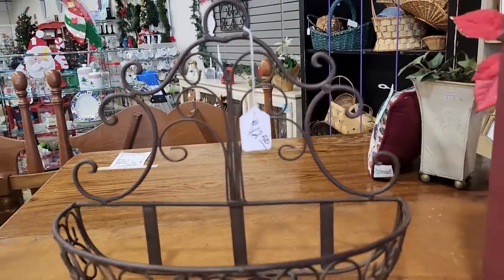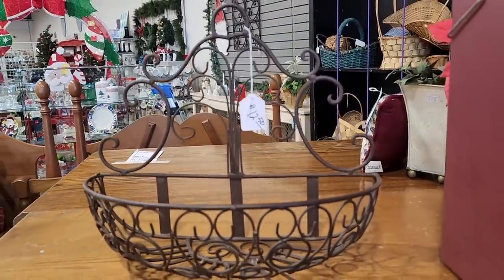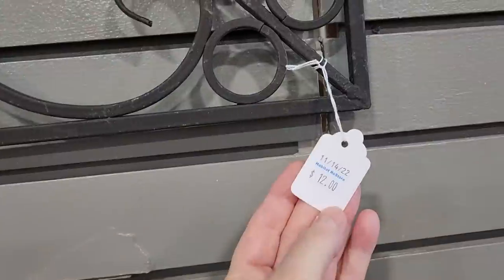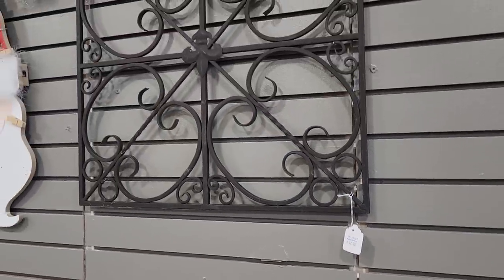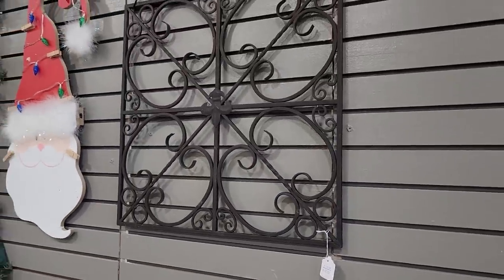And you know I love to plant flowers — so $12.50 for this beautiful planter. Oh and look at this: they had tons of swirly wrought iron here today. $12 for this wall hanging with Santa.